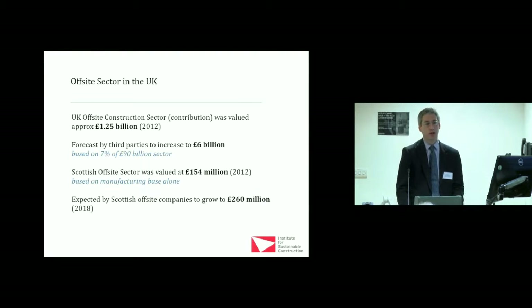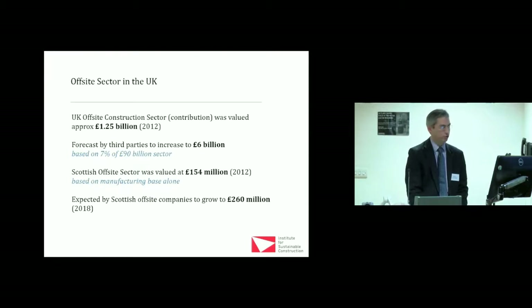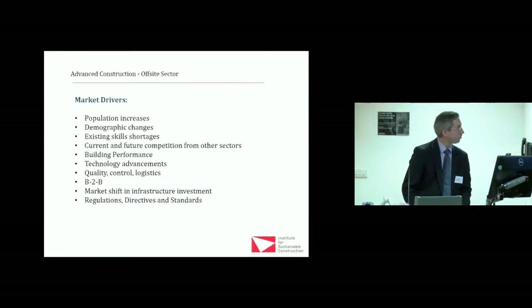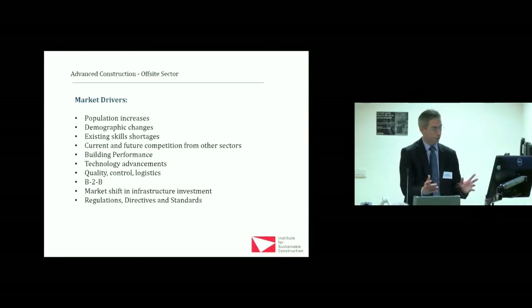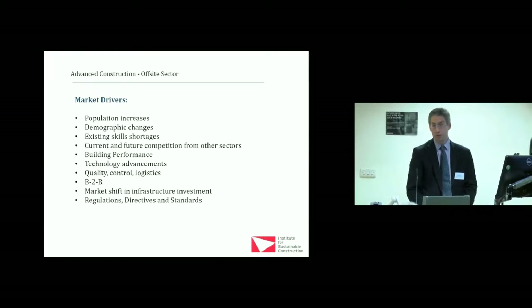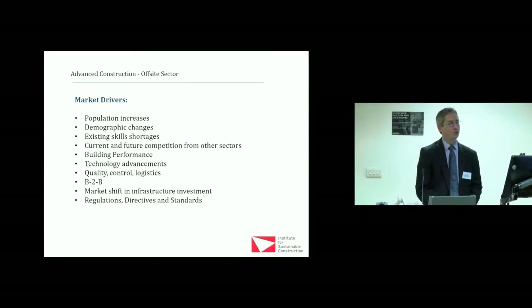These companies told us where they're going, with clients walking through the door. By 2018 it will grow to a quarter of a billion — £260 million — as a manufacturing sector in Scotland alone. That's really quite exciting. There's a whole raft of reasons for these drivers, and I think the great thing is that we've gone through that learning stage from the 1960s and 70s of what happens with prefab.